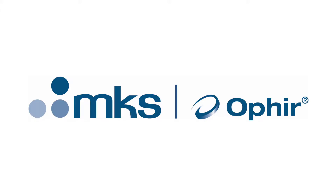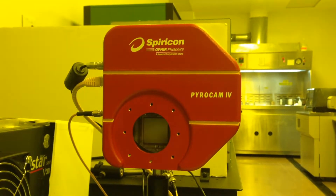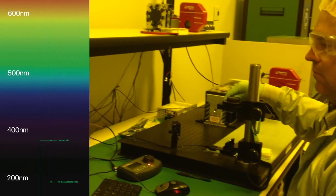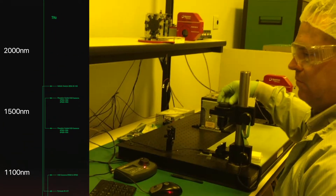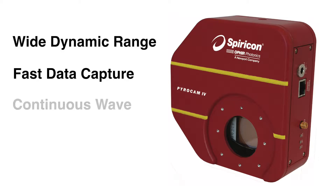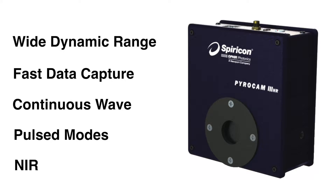Ophir Spiricon is the world leader in the manufacture of pyroelectric solid-state detector arrays and cameras. The PyroCam camera accurately captures and analyzes wavelengths from 13 nanometers to 355 nanometers and 1.06 to 3,000 microns with its broadband array. It features a solid-state high-resolution array with a wide dynamic range, fast data capture rates, and operates in continuous wave or pulsed modes, which makes it ideal for analysis of NIR, CO2, and terahertz sources.